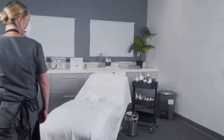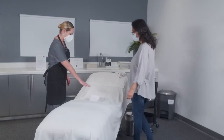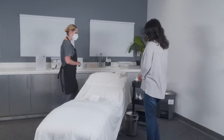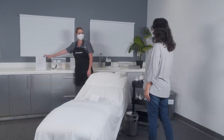When you are entering the treatment room with your client, be sure to showcase the clean touch bed tent. Remind them that you are taking all the necessary sanitation steps and that everything has been thoroughly cleaned and disinfected for their service.